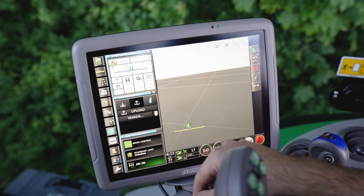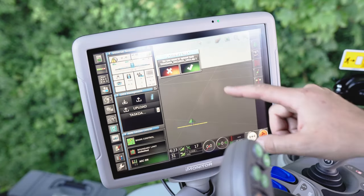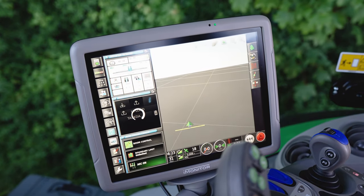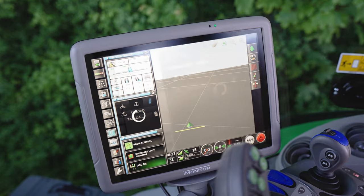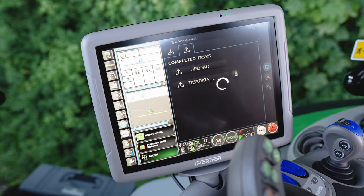Remote access is also included to get immediate support from the dealer if needed. If you want to exchange data between different endpoints such as iMonitor, farm management information systems or other software programs, the AgriRouter is the perfect tool. This exchange platform reliably transports data from the EyeMonitor to the desired endpoint, simplifying work processes, reducing time spent in the office and improving efficiency.